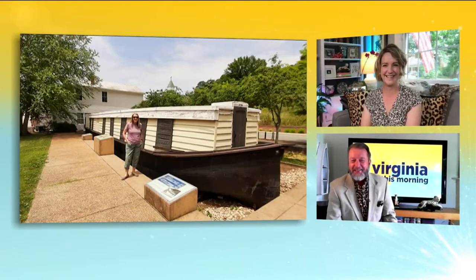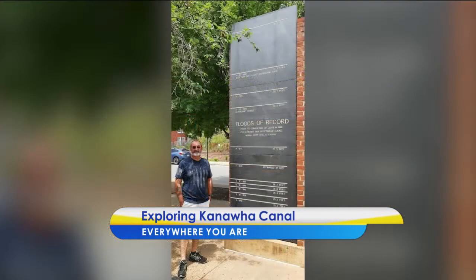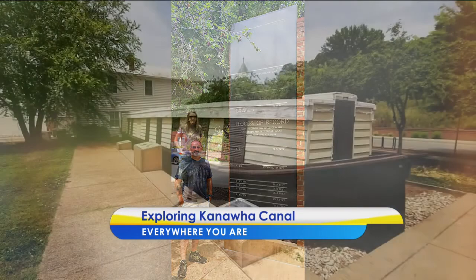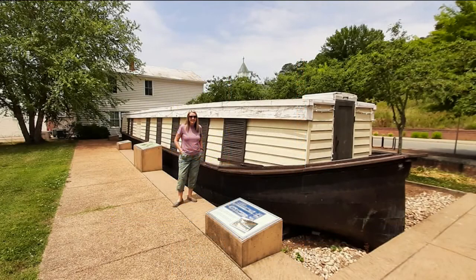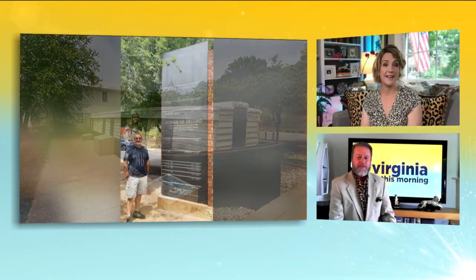Virginia This Morning viewer Barbara shared these photos with us on Facebook from a recent visit to the Kanawha Canal Park in Scottsville. She says they enjoyed great history lessons, photographs, and exhibits throughout. They even saw the flood level marker — Scottsville has had some pretty bad floods over the years. Thanks for sharing those pictures!